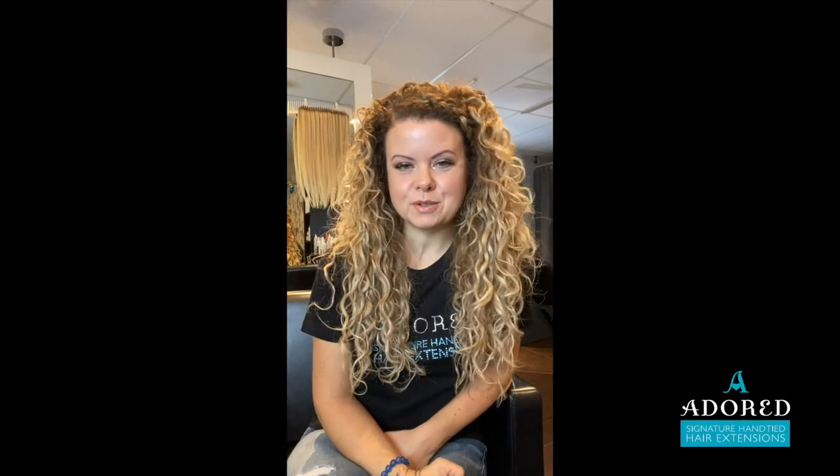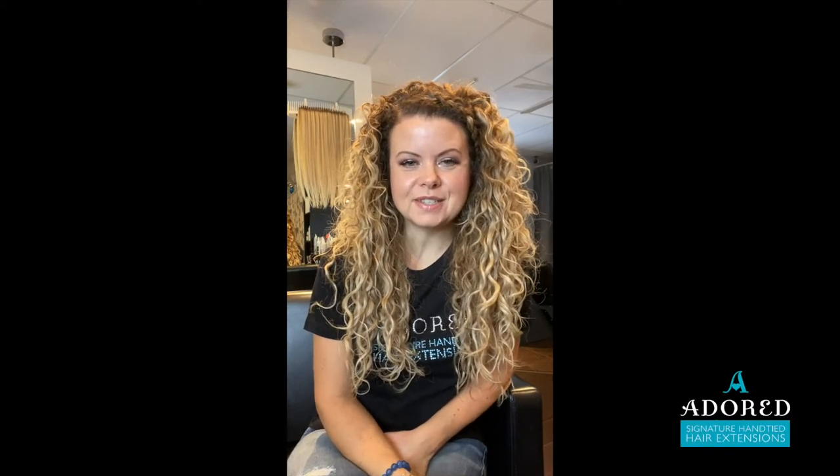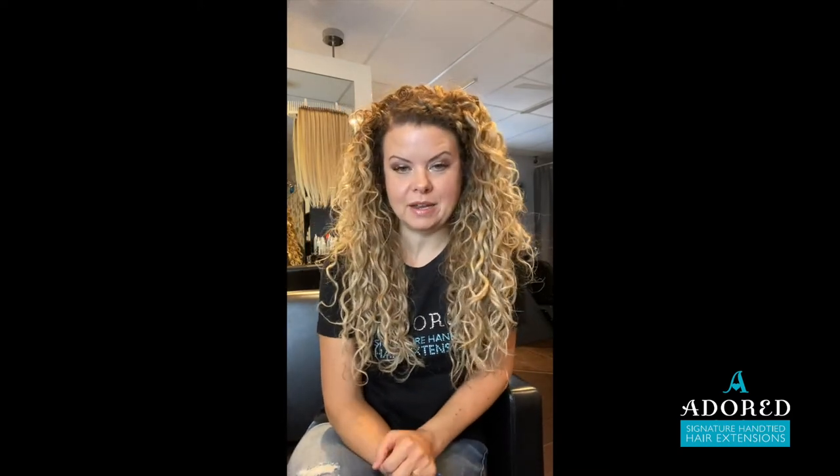Hey guys, it's Jennifer from Adored Signature Hand Tied Hair Extensions. Moving forward with this series on how to get, attract, keep, and get clients to commit through our email.